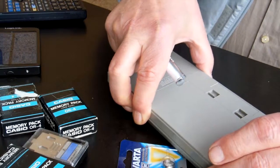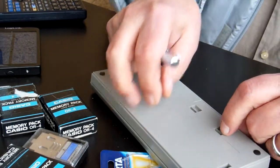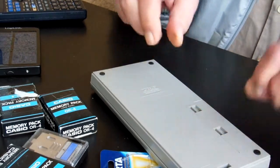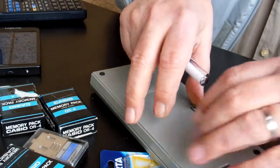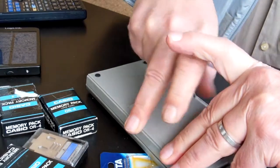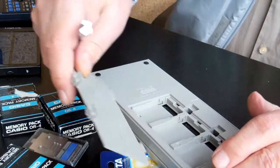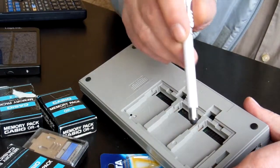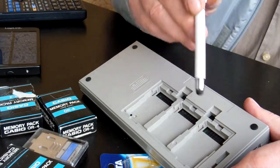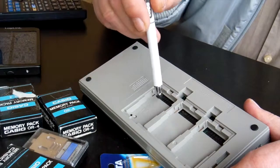And now open. Here you can see the place for the three memory cards which will be included.